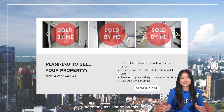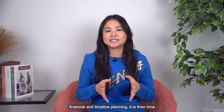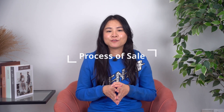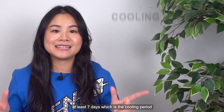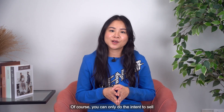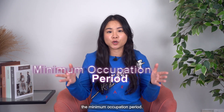Reach out to me if you need any assistance on this. After you understand in more detail on your financial and timeline planning, it is then time for you to kickstart the process of sale. For HDB, you will need to do the intent to sell. And once that is approved, you will have to wait at least seven days, which is the cooling period, before you can issue your OTP to your buyers. Of course, you can only do the intent to sell after your MOP period, which is the minimum occupation period.